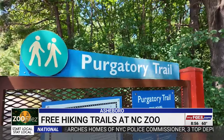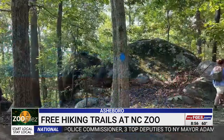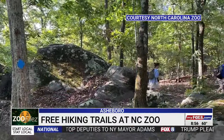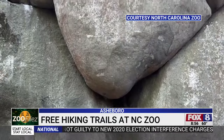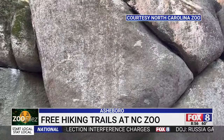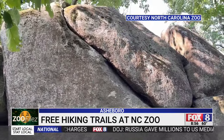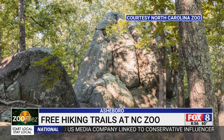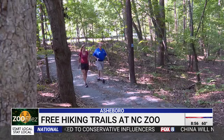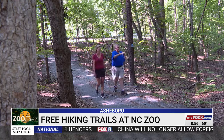In addition to the hikes around the park, the zoo manages trails at two nearby nature preserves called Ward and Ridges Mountains. One of the interesting parts is that when you're at the top of the mountain, you're at a location known affectionately as the Asheboro Boulders — some of the rocks up there are 30 and 40 feet tall. It's a real interesting place to go.